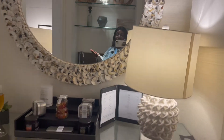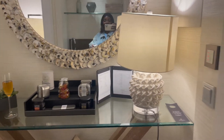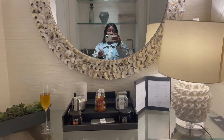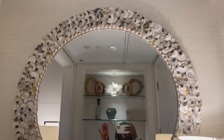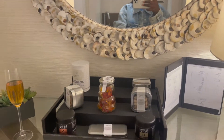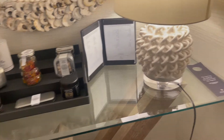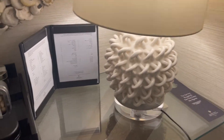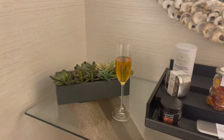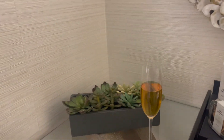I'll be starting off with the entryway, which is this cute area here. We have this really nice mural — looks very cute and unique, I love it. And then we have some snacks here, a really nice lamp, a drink menu, some champagne, a fryer decor, and some really nice art here which is really cute.